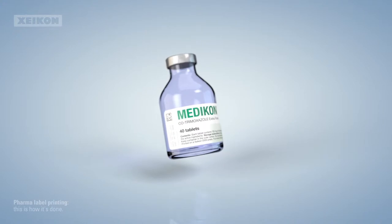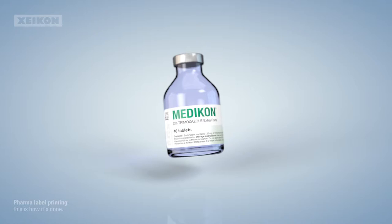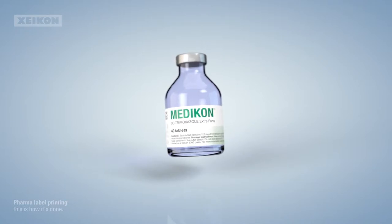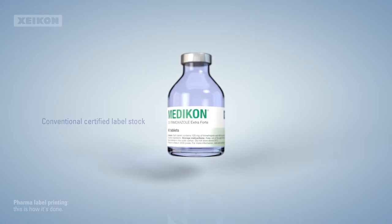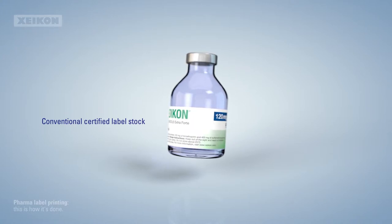Few industries are regulated as much as the pharmaceutical sector. Even alterations to the labels and packaging may require requalification. So you'll want to be able to print on any substrate the brand owner has previously certified, mostly conventional label stock, and preferably without having to prime it first.